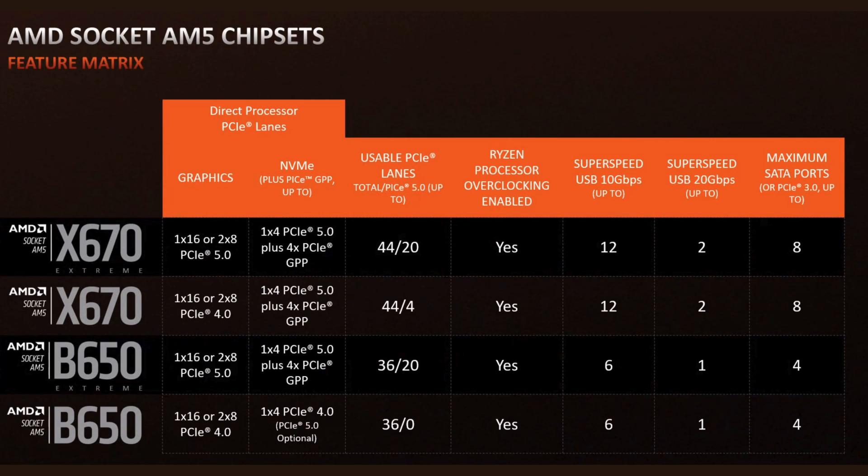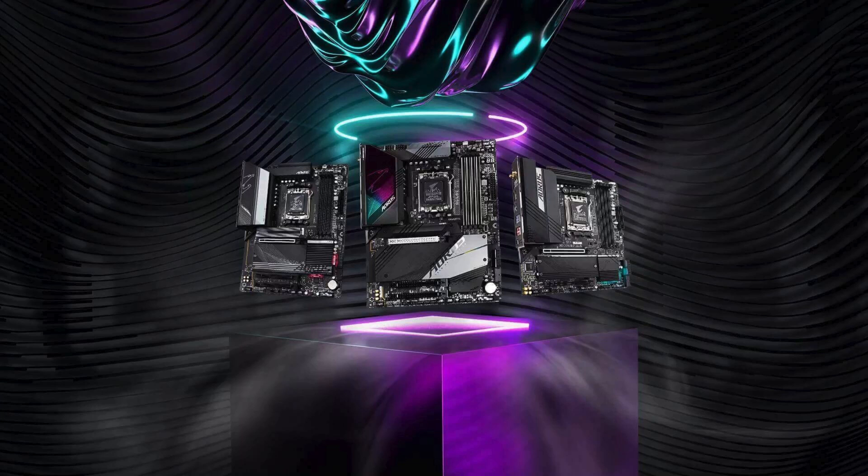So what are the differences? Let's look at the table and decide from there what you need and how much you want to spend on the motherboard. Below in the video description are some of the best motherboards from each chipset.